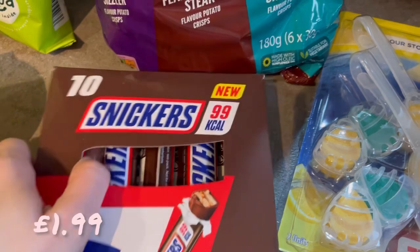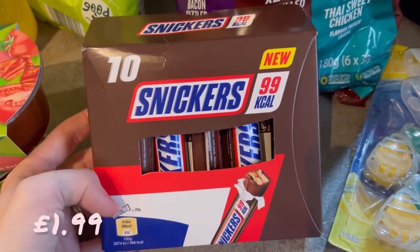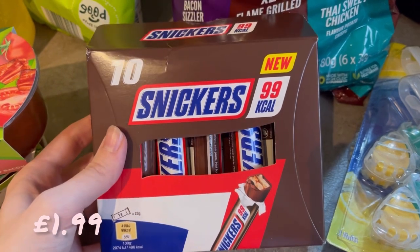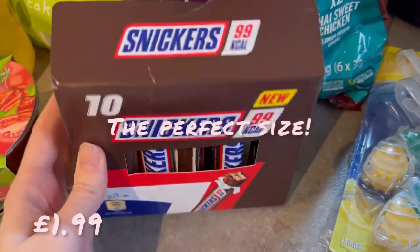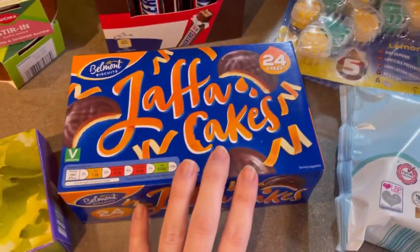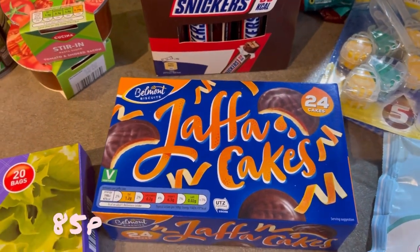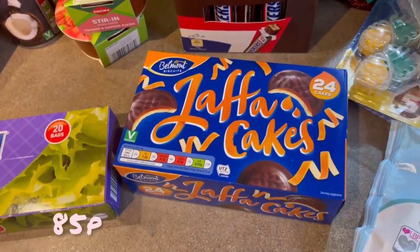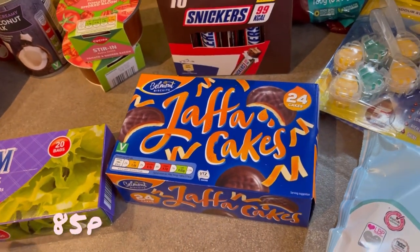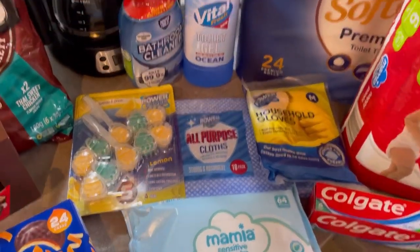Talking of snacks, I also got some of these little Snickers 99 calories. I'm not sure how satisfying they'll be — you might want more after — but I'll let you know, I just thought they looked nice. Some Jaffa cakes as well — haven't bought these in ages because we had a lot of Christmas chocolates left over. But we're making a dent in that now, so I thought, get some Jaffa cakes.